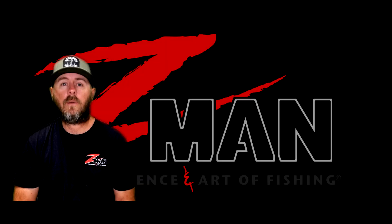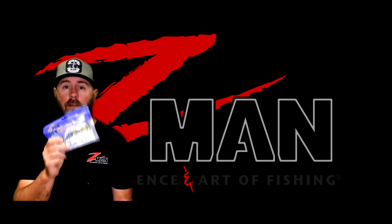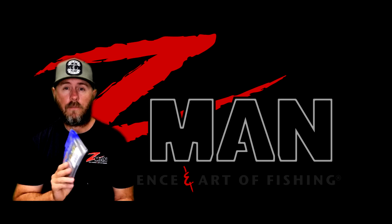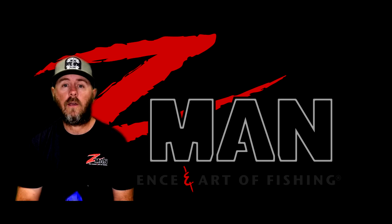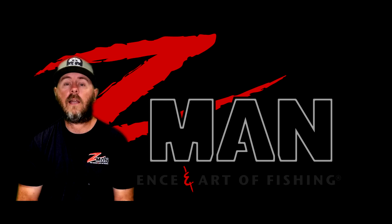Hey team, welcome to Gear Up. On today's first ever lure breakdown, we're going to look at the new Zedman two and a half inch prawn. These are a dynamite little lure. Myself and Amit have been able to use these up in the canals, and also last week I was joined by Justin from Tackle Tactics and we drifted the flats and had an absolute ball.